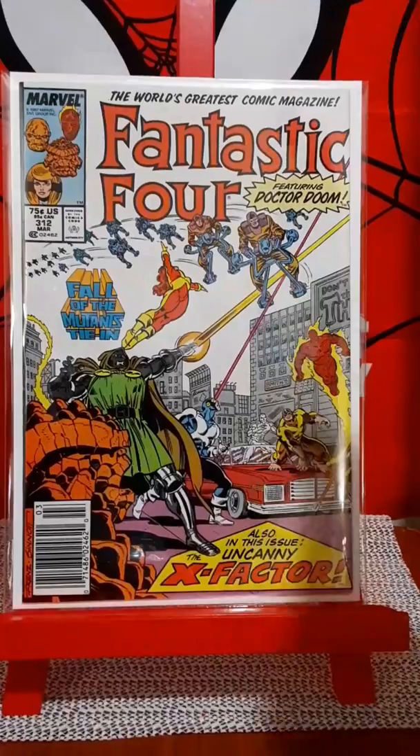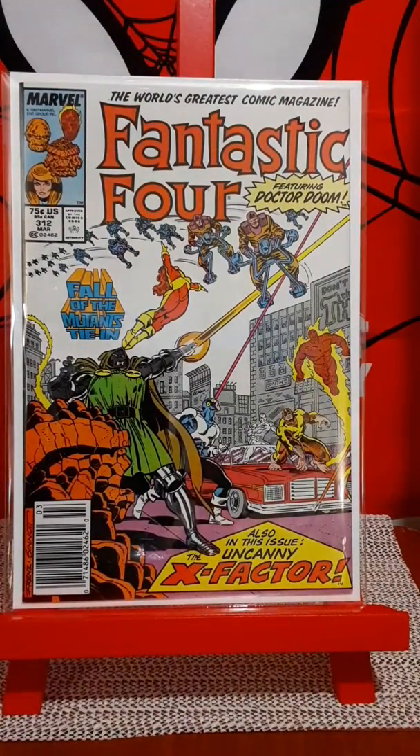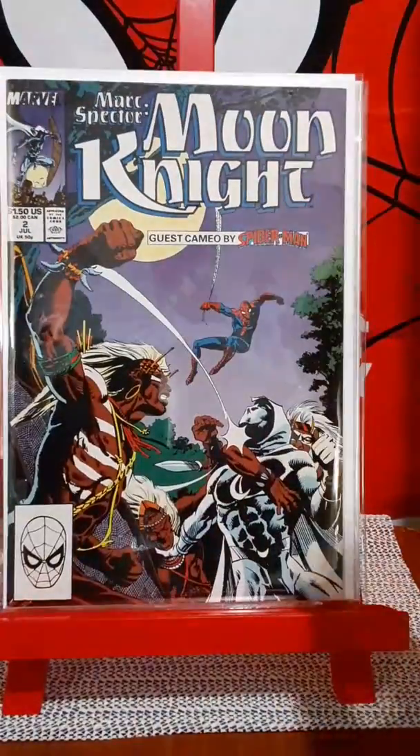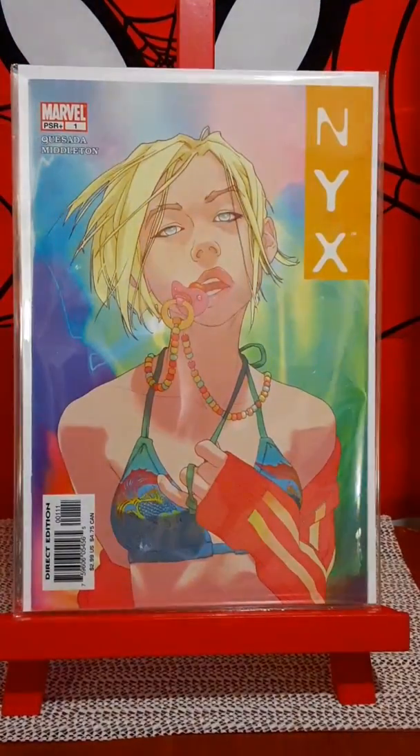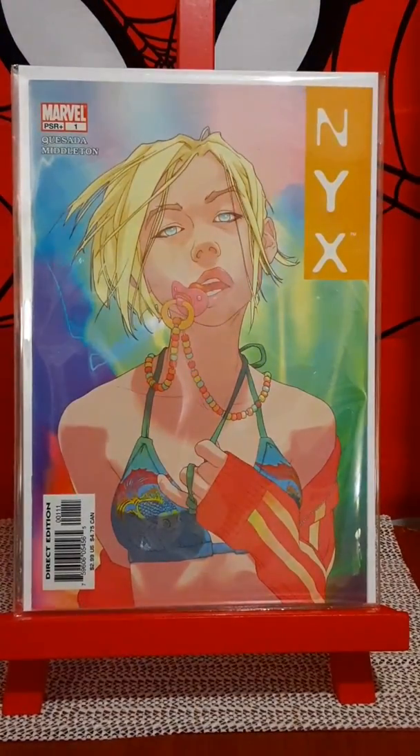Picked up Fantastic Four 312, crossover with X-Factor. Moon Knight issue number two with a guest appearance by Spider-Man. NYX number one — I never had this issue, so I picked it up. I think that's a Middleton cover.